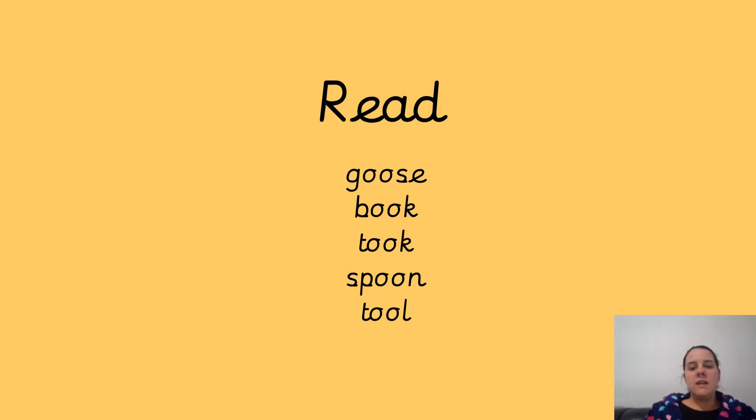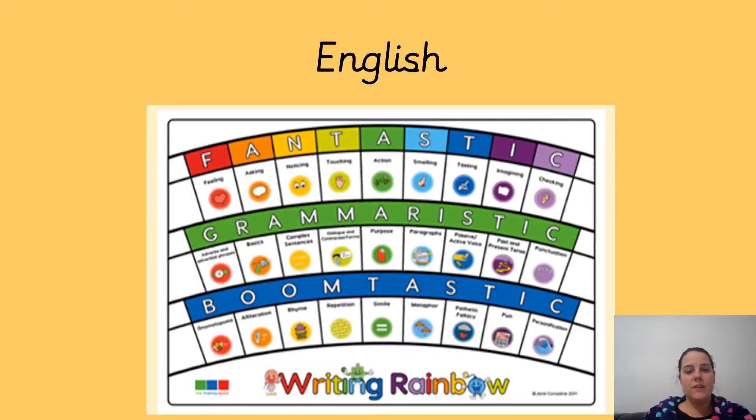So we're going to read these words with the oo sound in it, so segmenting hands right there. G-oo-S, GOOSE — well done. B-oo-K, BOOK — well done. T-oo-K, TOOK — fantastic. S-P-oo-N, SPOON. T-oo-L, TOOL. Fantastic, well done with your segmenting and blending there, guys, you're doing really, really well. Fantastic.